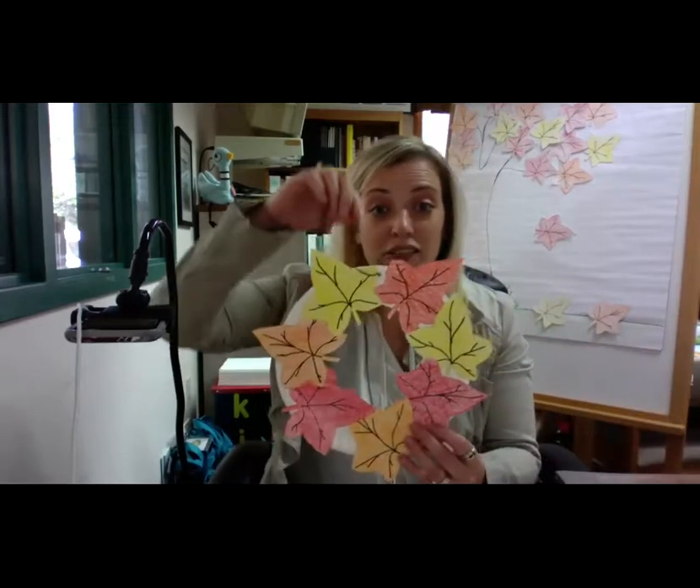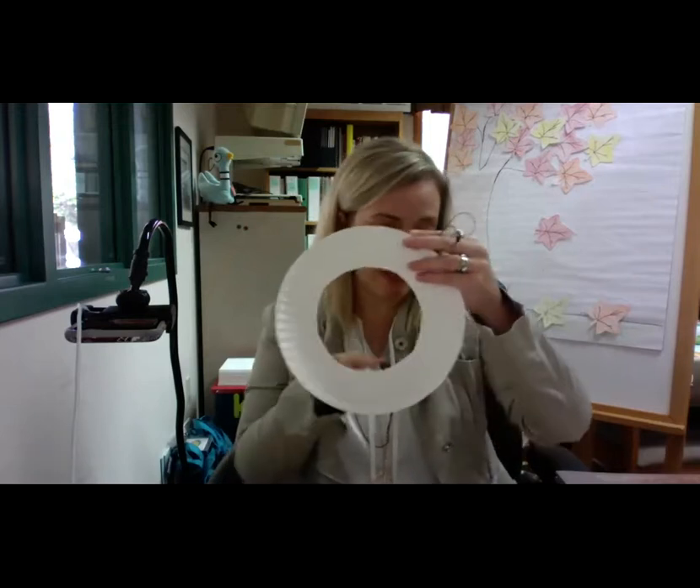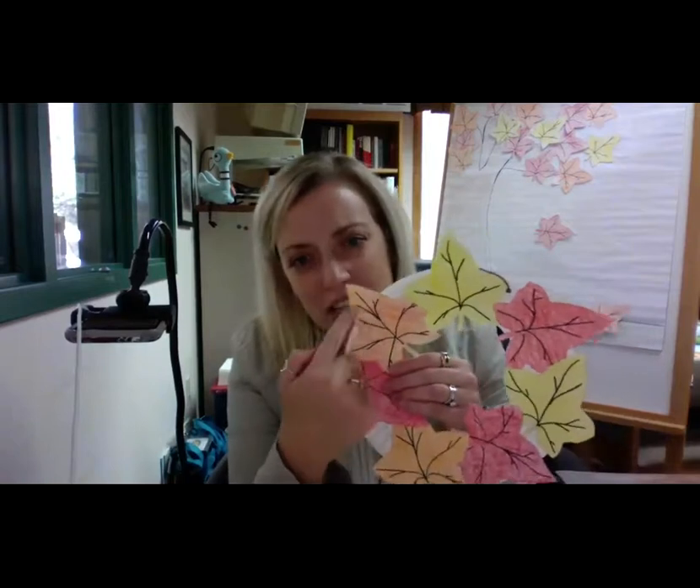Now I'd like to go over the craft that was in your craft kit. This week we are going to make our own wreath of leaves. In the craft kit is a paper plate where I had already cut the circle out of the middle. And then you're going to have a bunch of white leaves. You can color them any color that you want — I colored them red, yellow, and orange to match the book. I used crayons, and then I took a marker and drew the veins on a leaf.